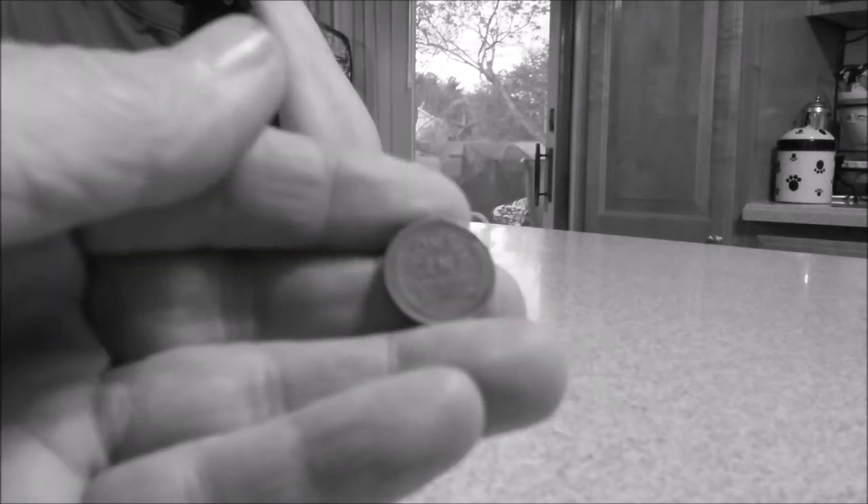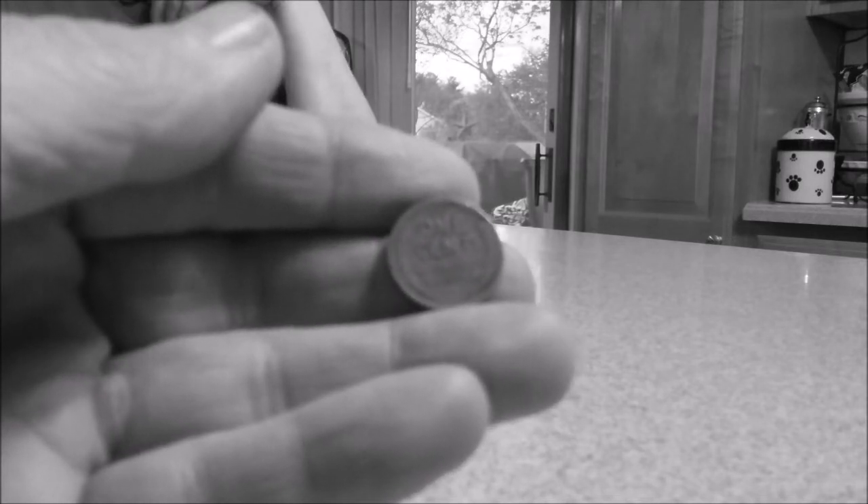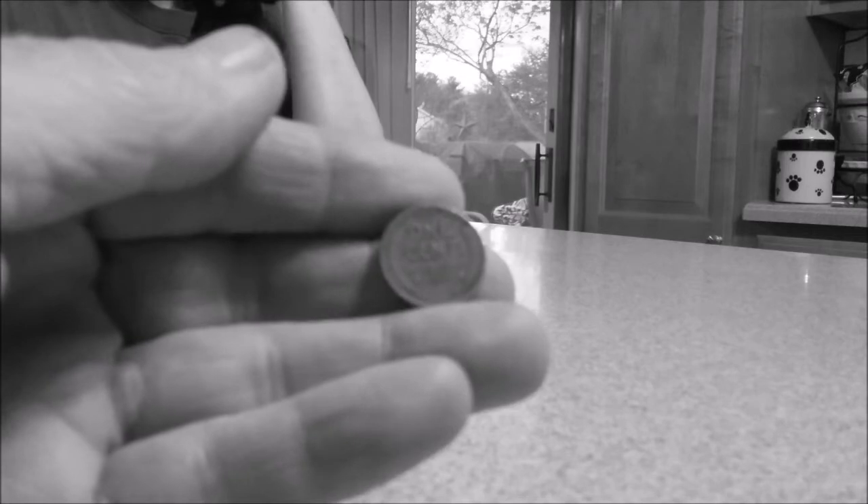Welcome to a very exciting edition of the Part-Time Preppers. The lovely hand model is here and we are going to do tonight the history of the Wheat Penny. Oh my god, is that boring? Boring? I'll show you boring!